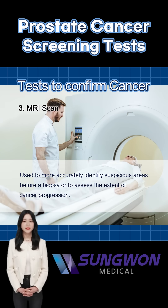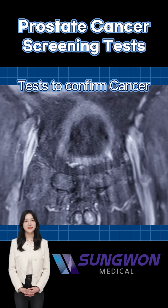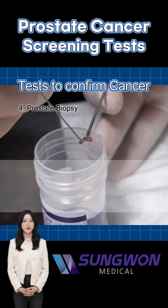An MRI scan helps doctors see suspicious areas more clearly and understand how far the cancer may have spread. Sometimes it's used before a biopsy to guide where tissue should be taken from.